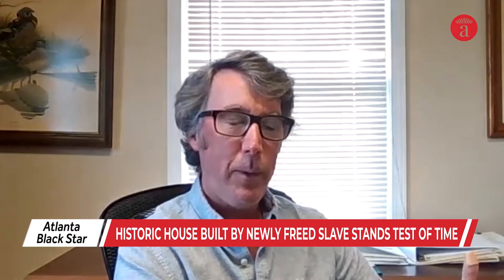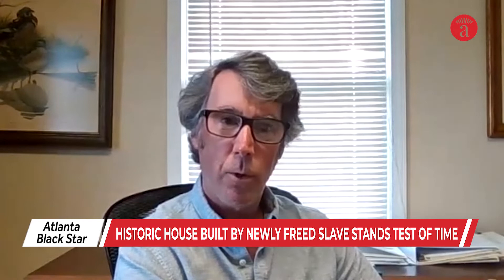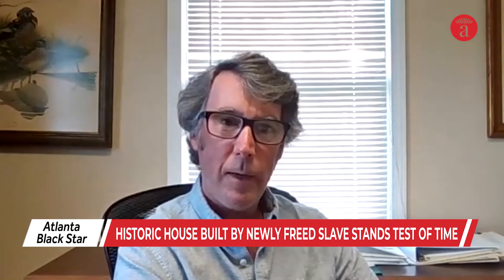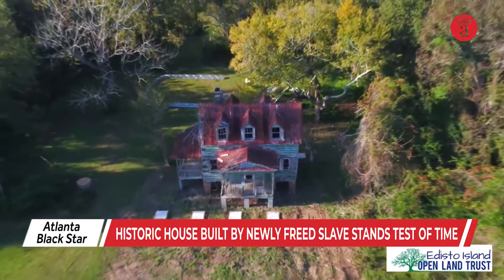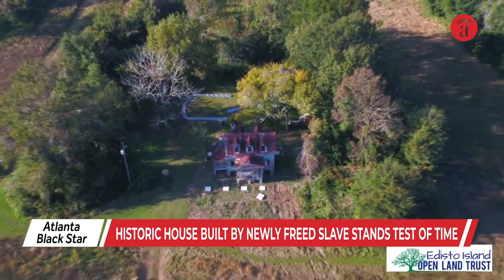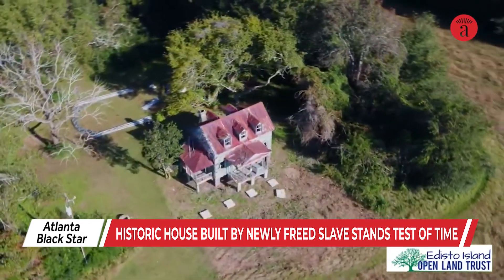They're about halfway through the project, with close to $500,000 left to go. Of that, $170,000 came from the National Park Service. So just under $300,000 still needs to be raised to completely finish the project. The Edisto Island Open Land Trust has raised money through donations and grants, including from the National Park Service and the African-American Cultural Heritage Action Fund.